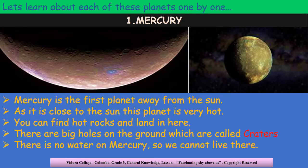Now, my dear children, let's learn about each of the planets individually. First, let's see about Mercury. Mercury is the planet which is closest to the sun — it is the first planet away from the sun. And because it is close to the sun, it is extremely hot. You can find hot rocks and land on Mercury, and there are craters on Mercury. Do you know what craters are? Craters are big holes on the ground. And because there is no water on Mercury, no one can live there.